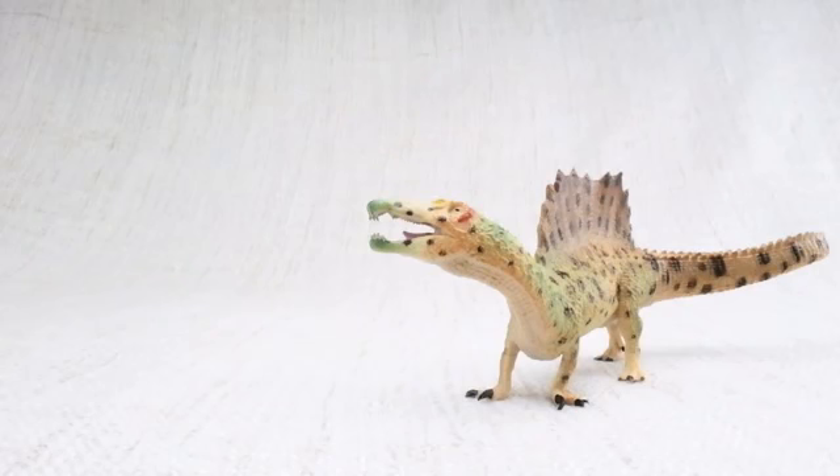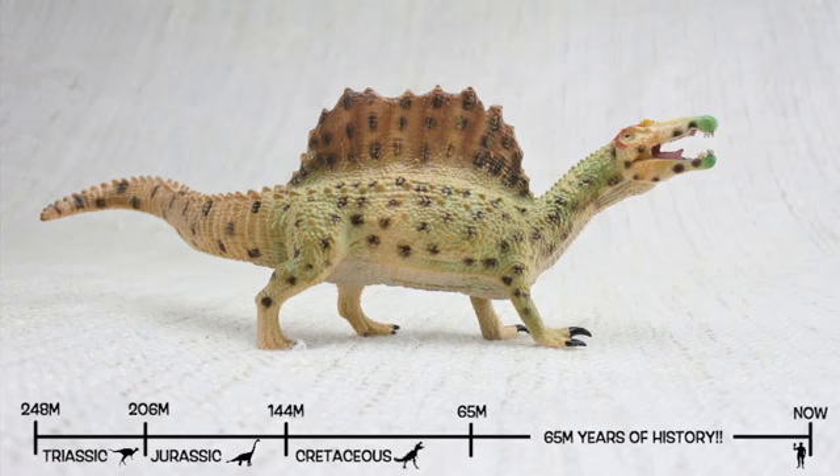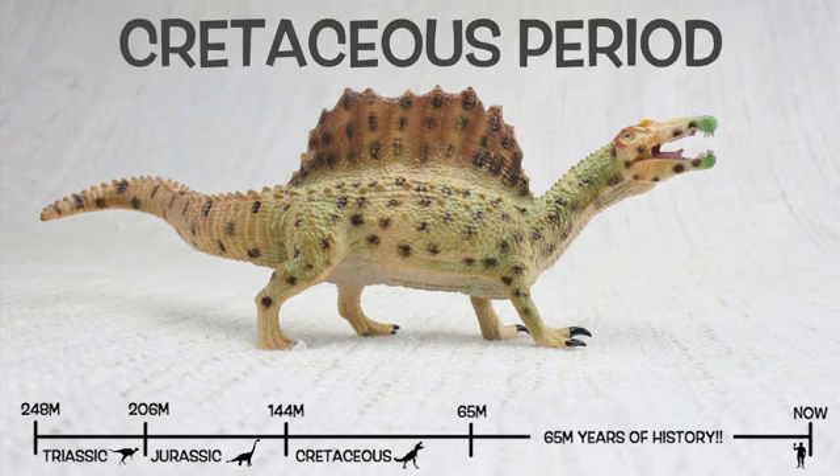Spinosaurus was found in North Africa. They lived about 100 million years ago in the Cretaceous period!